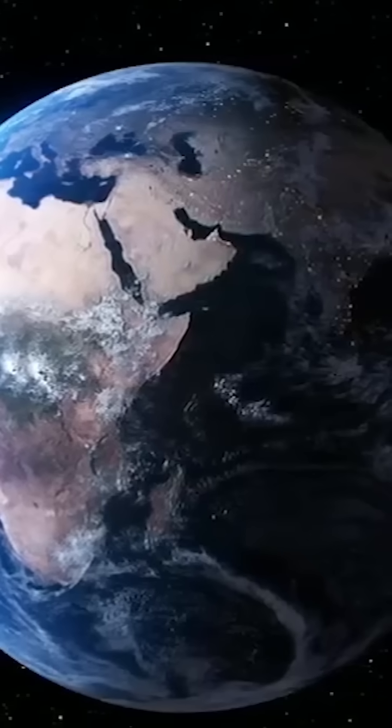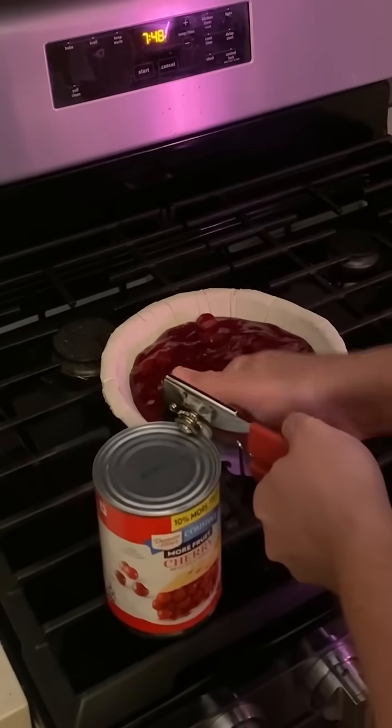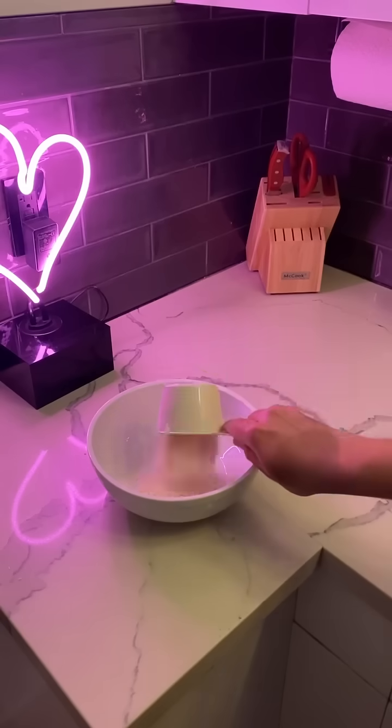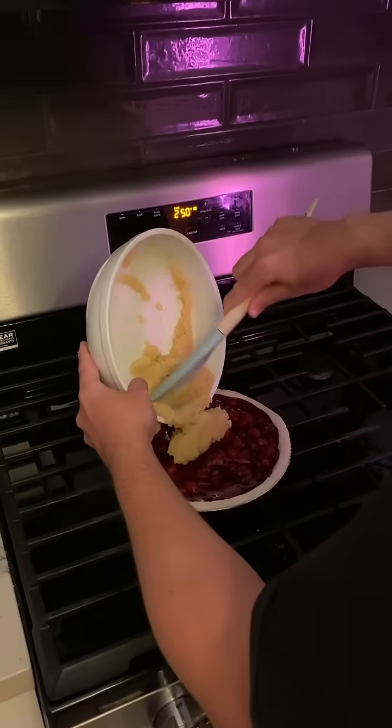This Pi Day I decided to honor special agent Dale Cooper by baking my very own cherry pie to approximate the diameter of the earth. I bought some gluten-free pie crust and filled it with some cherry pie filling, and then I followed the directions on the can to make my very own gluten-free streusel.